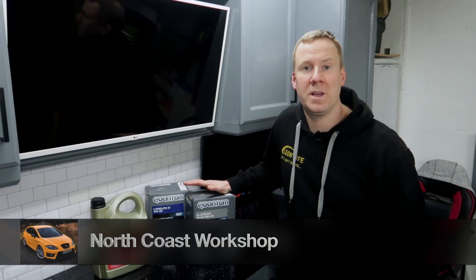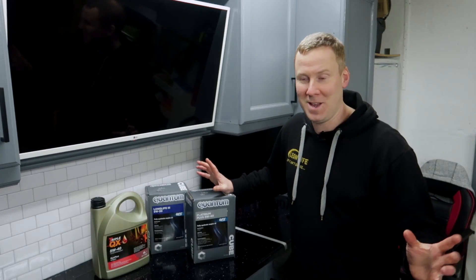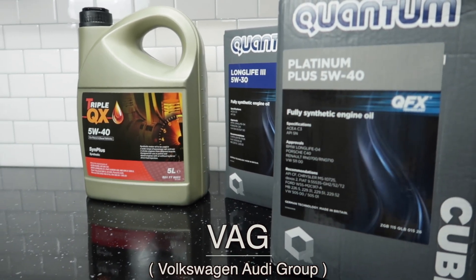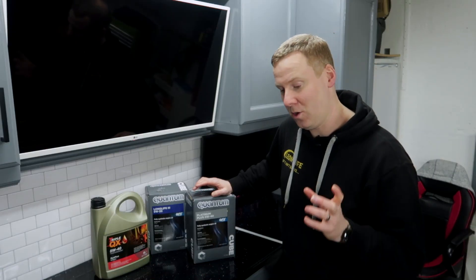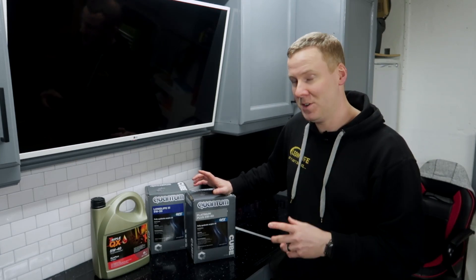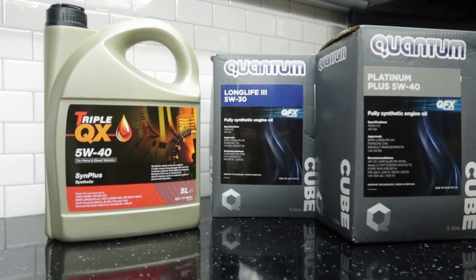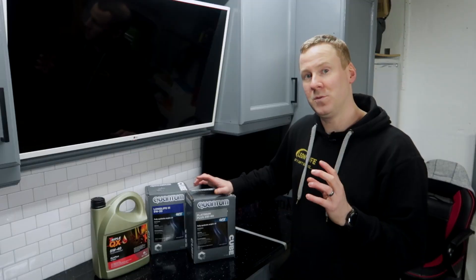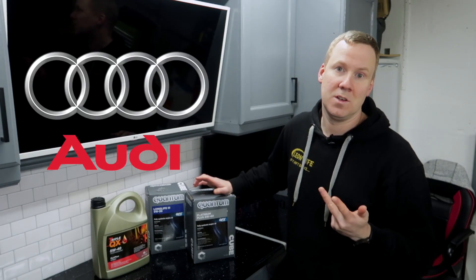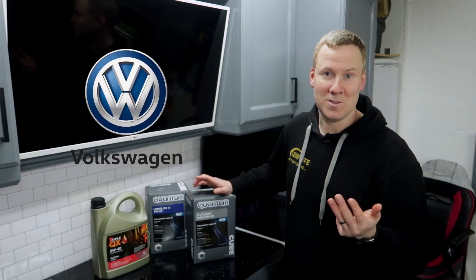Hey, I'm Kev and this is North Coast Workshop where you'll find content on car modification and DIY. This oil specification for VAG cars, or Volkswagen Audi Group cars, has got to be cleared up. It wasn't until recently, in a conversation with a friend called Leon, that he brought to my attention the differences in the oils for these cars. For today's video we're focusing purely on Volkswagen Audi Group cars — so your Seats, Audis, Skodas, and Volkswagens of course.